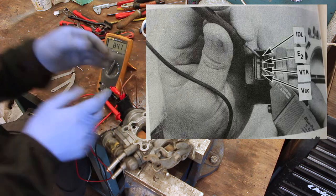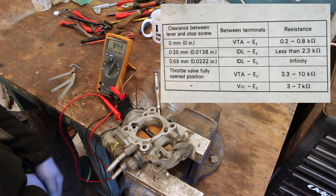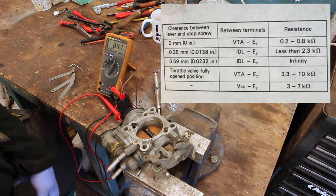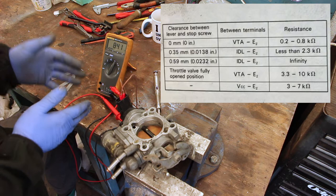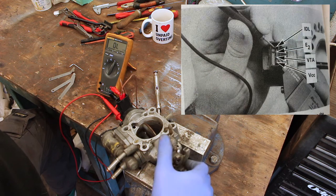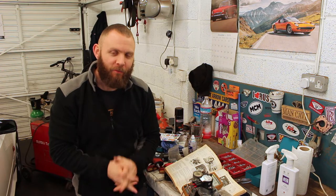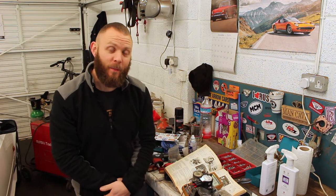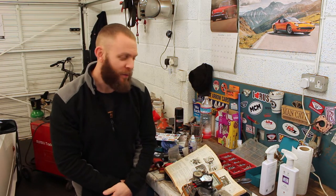Move the pins to the middle two — VTA and E2. With throttle closed, you're looking for 0.2 to 0.8 kilohms. We're reading 843 ohms — top end of tolerance, but okay. The final reading between VTA and E2 with the throttle body fully open should be 3.3 to 10 kilohms. That tells me this TPS is faulty. Mini update: Neil Jones has sent us out another TPS in the post — it's a hell of a lot different to the one we had on the car.